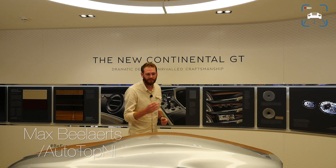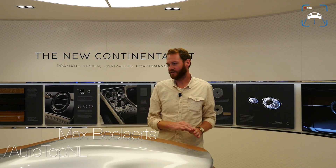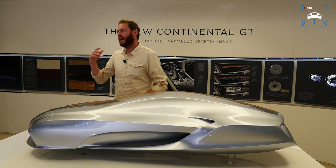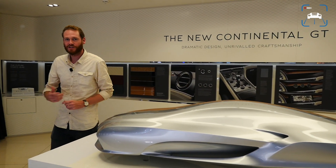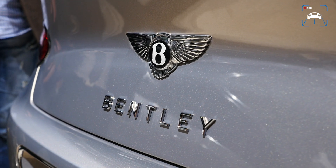Behind me you can see all the different parts that have been changed for the new Bentley Continental GT. As you can see this is a rough shape — they tried to make it a bit more swooping. And if you check out this one behind me, you can see that a lot has changed, but it's still the very recognizable Bentley Continental GT.